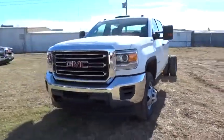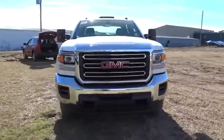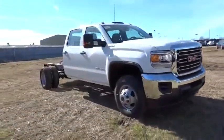2016 Sierra 3500 HD. Sierra 3500 HD — epic power at a not-so-epic price.